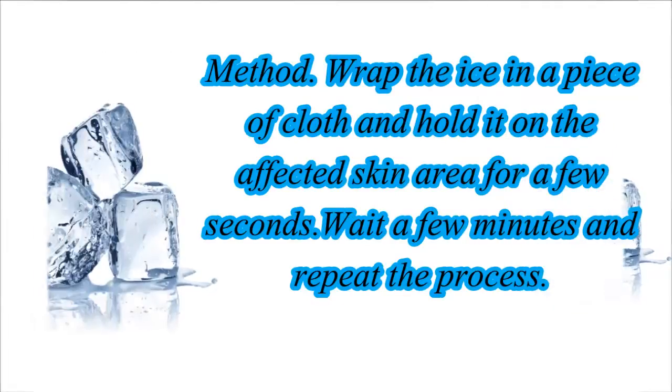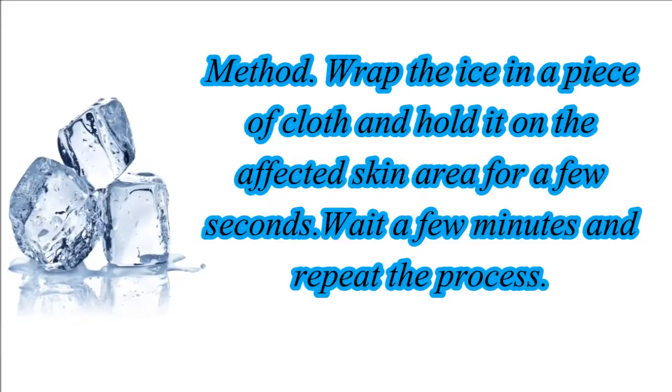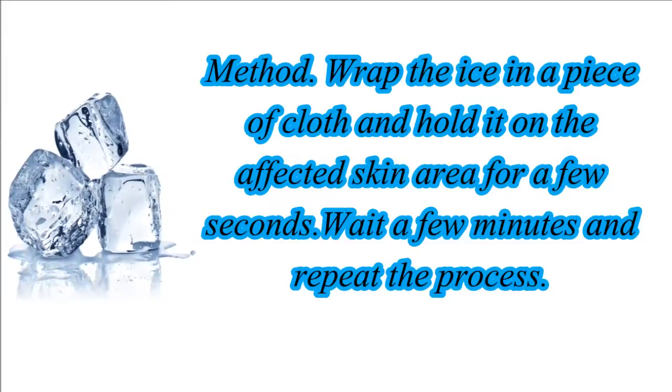Method: Wrap the ice in a piece of cloth and hold it on the affected skin area for a few seconds. Wait a few minutes and repeat the process.